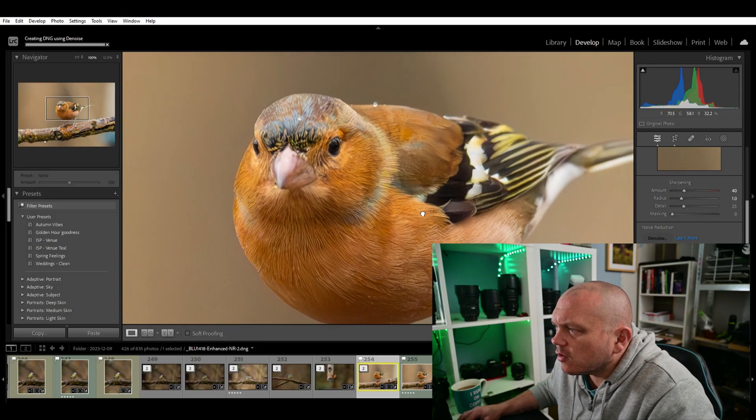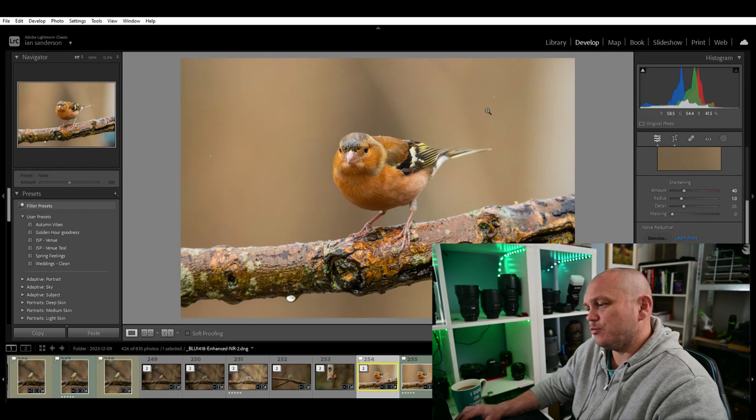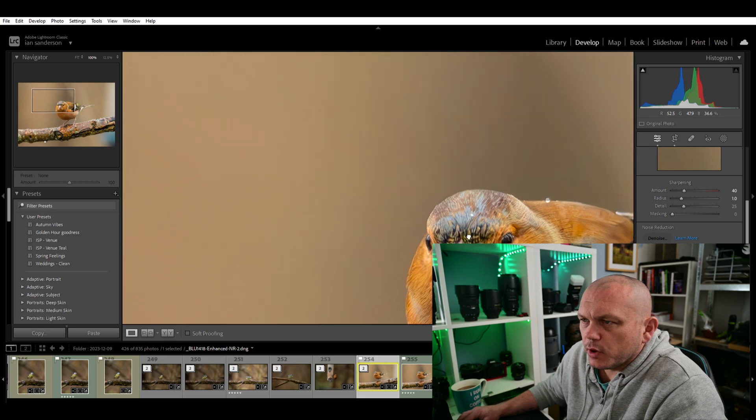Here we go - here's the denoise at 80%, and that looks absolutely fantastic. Look at this and then we'll look at the one before. So that's the unprocessed one - if you're looking at this area here where there's a raindrop that's been caught, and then we go back - look how clean that looks, and the branch. I've been using this for most of the wildlife shoots I've been doing for a few months now. Look at those water droplets on the back of that finch - that is impressive, absolutely impressive.